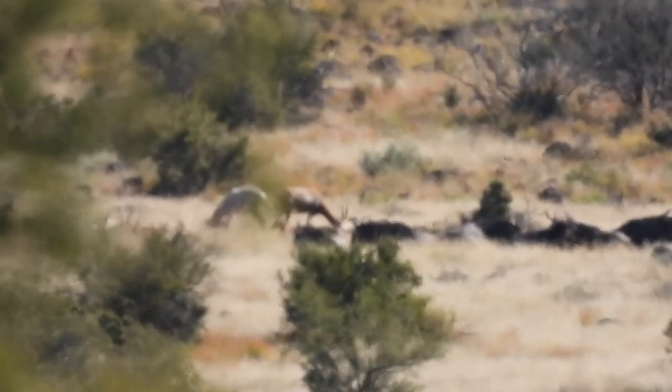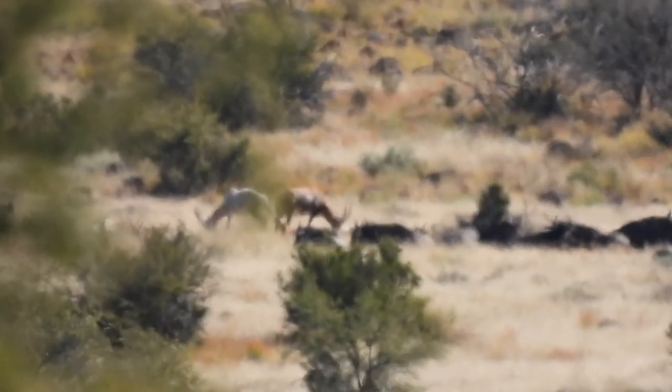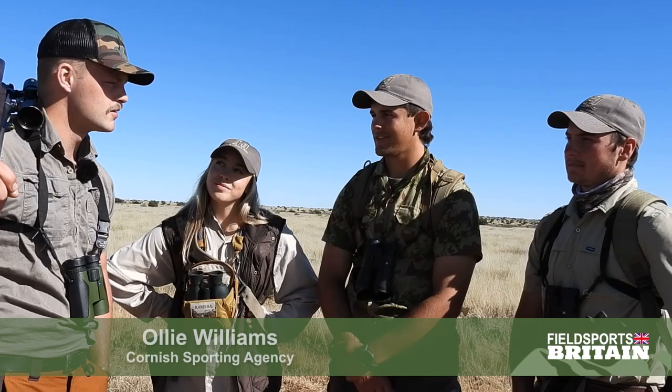We know of a big herd of Blesbuck here, nice old rams that we're going to pursue. And if we bump a big pig, we'll definitely take him to the salt today as well. I like that expression - 'take him to the salt.'